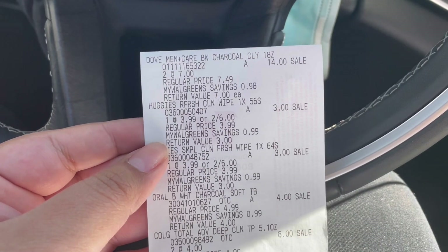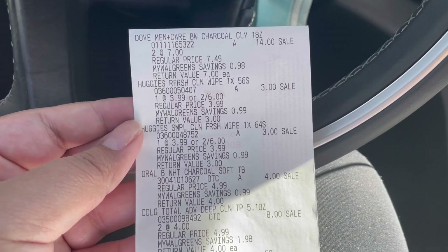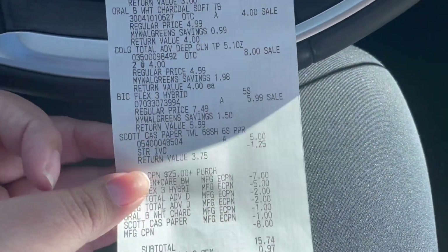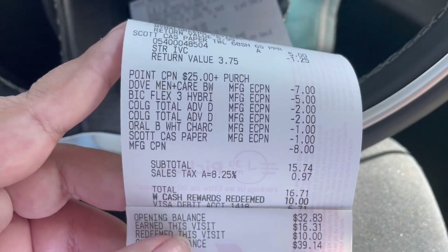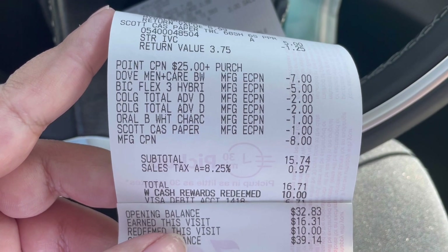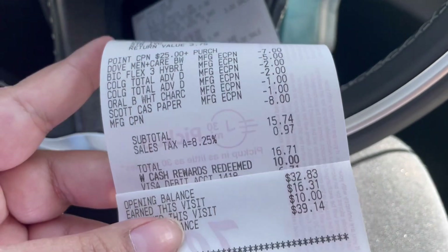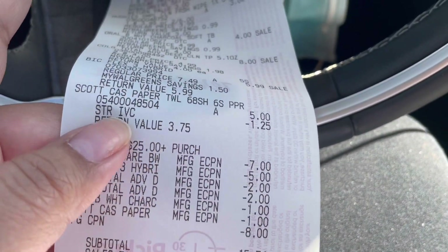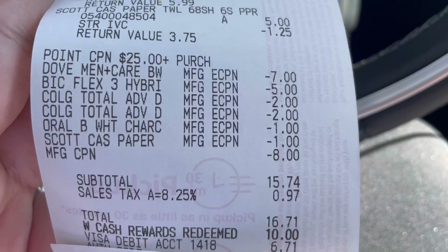After I did that deal I decided to add it to my haul using another account. So I grabbed two Dove Men's, two Huggies wipes, the Oral-B toothbrush, two Colgates, the BIC razor, and the Scott paper towels. You'll see my paper booster and then my $7 digital came off, the $5 for the BIC, the two $2 Colgate coupons, the $1 Oral-B coupon, and the Scott $1 coupon. The IVC won't show down at the bottom — it shows up separately as store IVC $1.25.